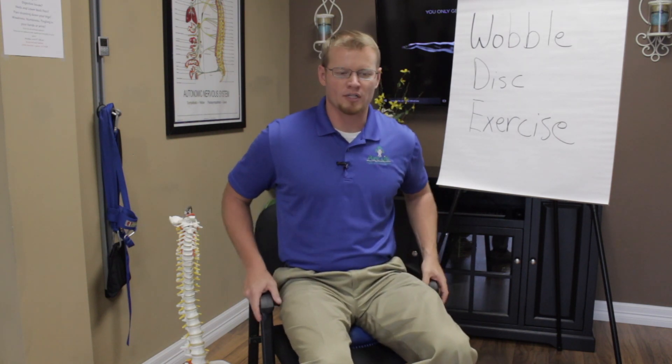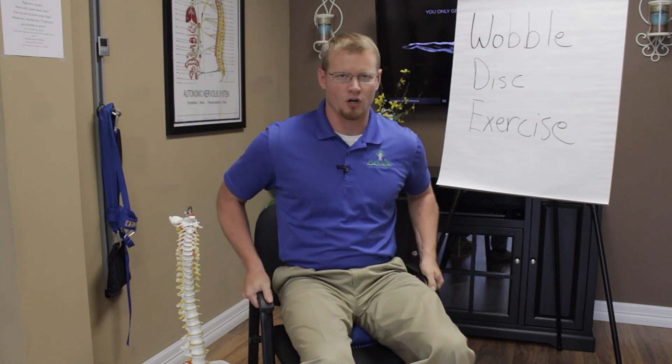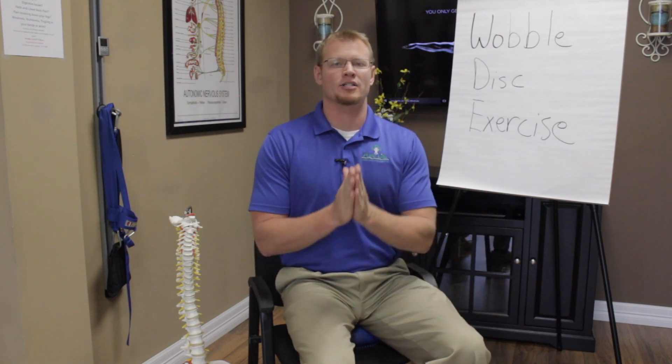You're going to sit on the wobble disc in a chair. I preferably recommend a chair with arms unless you're really good at balancing — I don't want anybody falling out and getting hurt. The blanket disclaimer: contact your chiropractor first and ask if you can do these exercises. If you are not fit enough to do the wobble disc exercise, please don't do it.